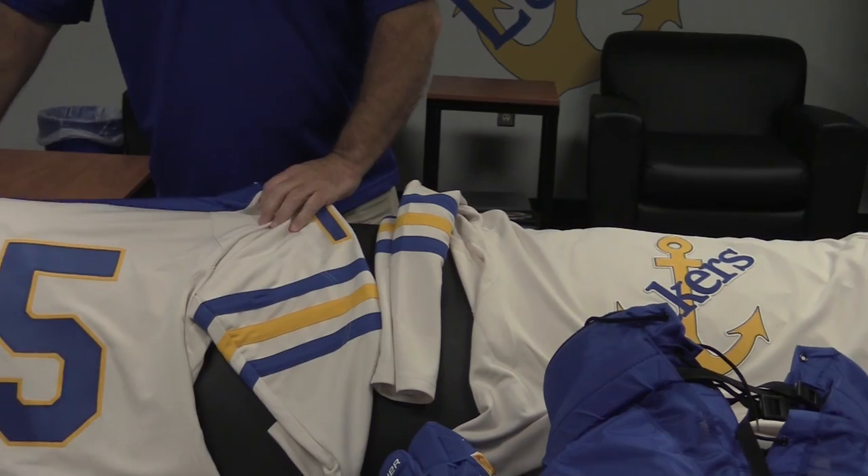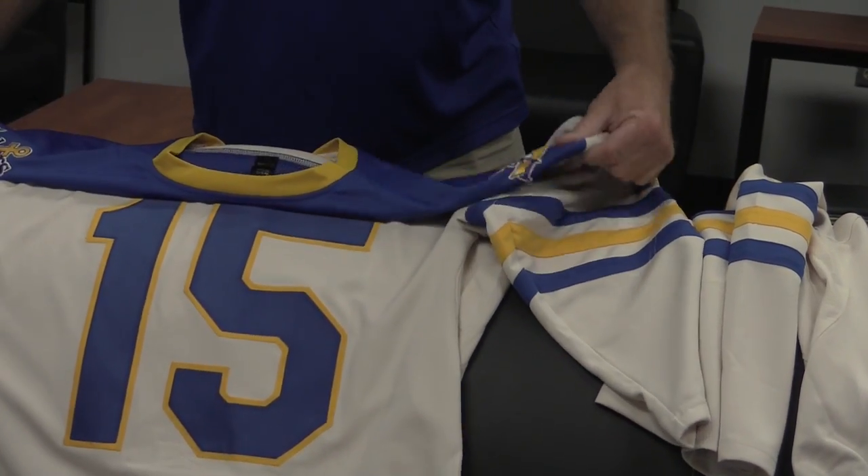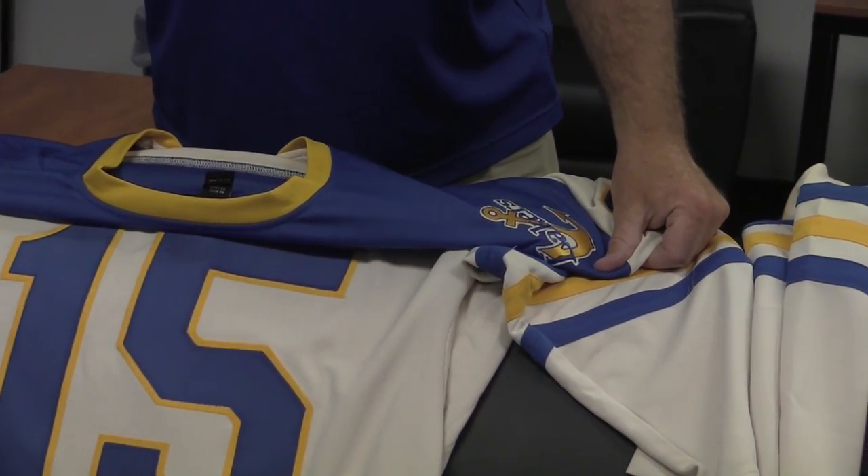This is what the back looks like with the number, and you should be able to see the anchor for the back also.